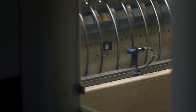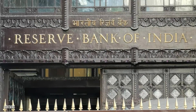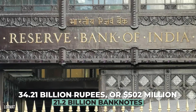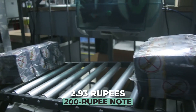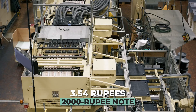Each sheet can hold 40 pieces of 2,000 rupee notes. The country uses around 22,000 metric tons of paper per year. By the end of June 2016, in the space of a year, the RBI produced 21.2 billion banknotes, amounting to 34.21 billion rupees, or $502 million. The cost of printing a 200 rupee note is said to be 2.93 rupees, while a 2,000 rupee note costs 3.54 rupees to make.